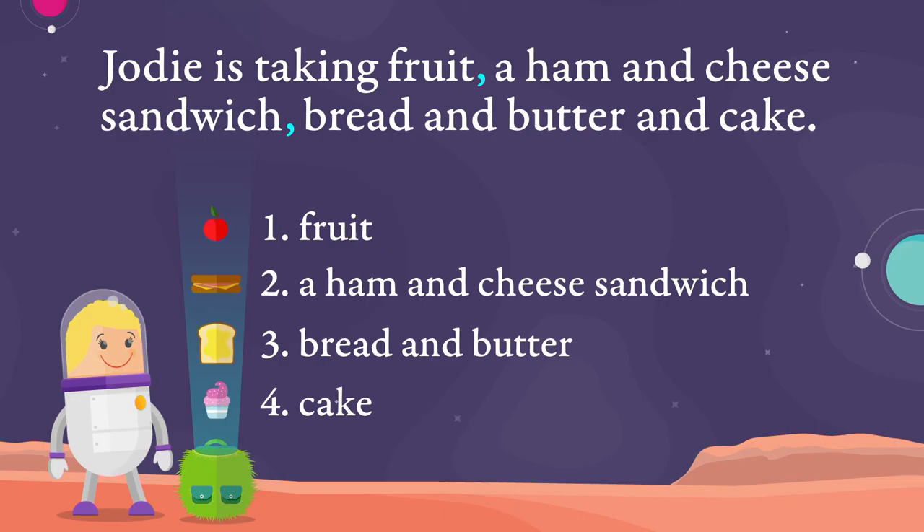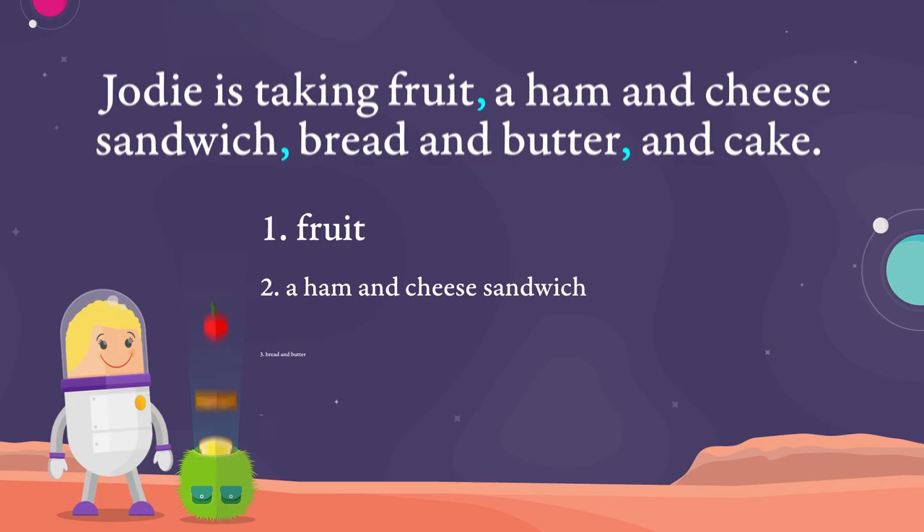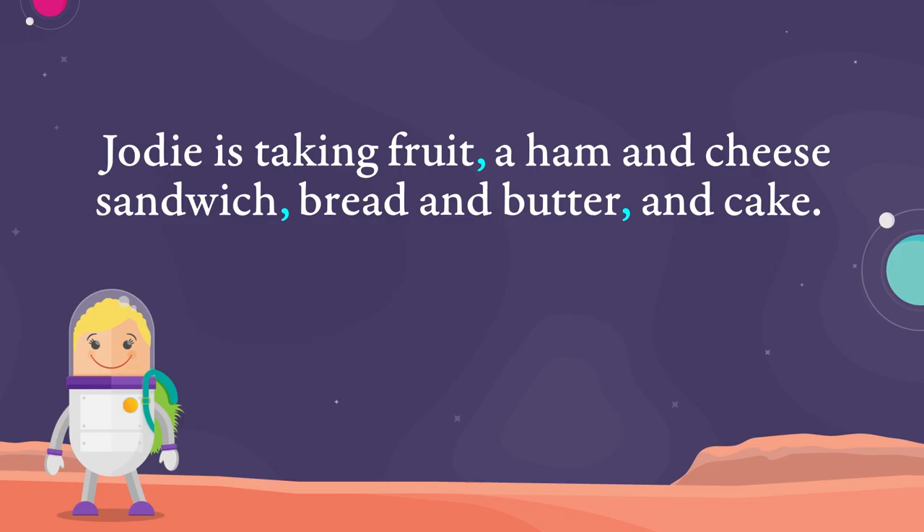If we leave this sentence as it is, we might think Jodie's bringing a whole loaf of bread and a tub of butter and cake. But she isn't. Jodie's bringing a slice of bread spread with butter and cake. Bread and butter is a single item in Jodie's list. So in this sentence, to avoid confusion, we add another comma here. We can see that bread and butter is a single item followed by cake. Our sentence now clearly lists Jodie's four items.